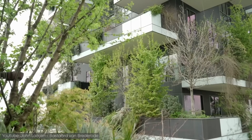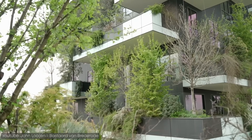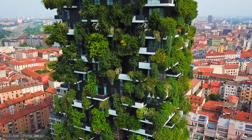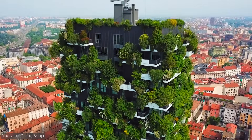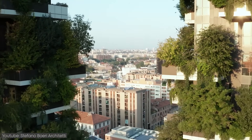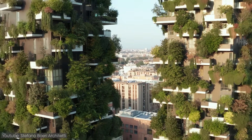Each tower has staggered and overhanging balconies designed to house large external tubs for vegetation and permit the growth of larger trees without interference — so it's basically a huge and unusual version of a tree house. The plants were pre-cultivated in a nursery in order for them to adapt to similar conditions to those they would find on the balconies.